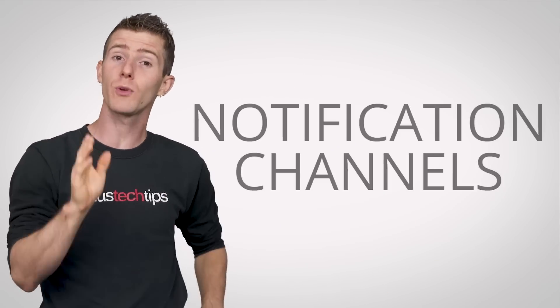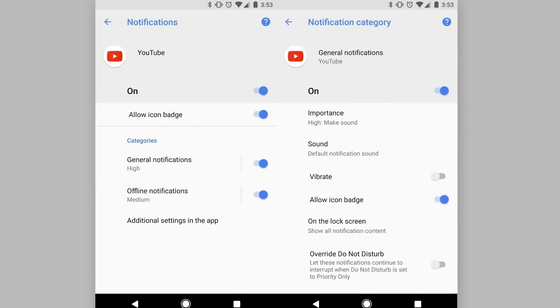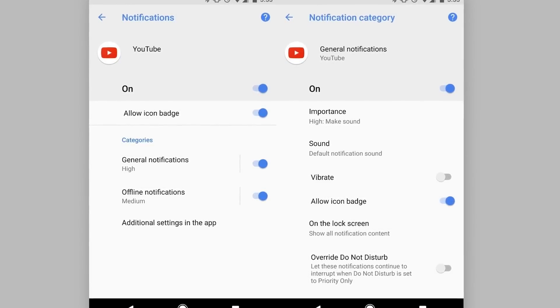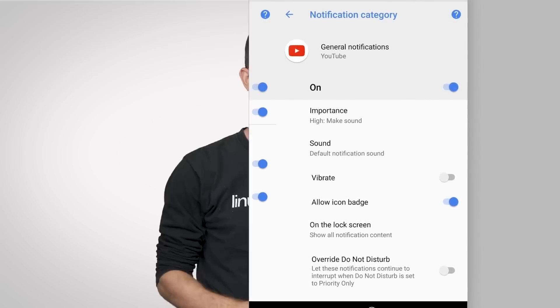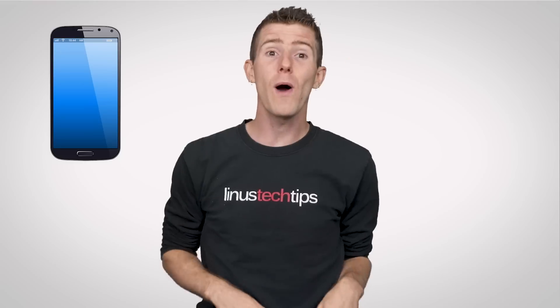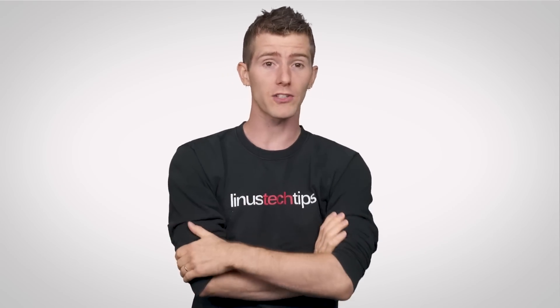Starting out is the significantly revamped notification system, which you can now organize into channels. The basic idea is to group notifications by category and customize how your phone gets your attention on a per-category basis. For example, if you're using a messaging app like Google Hangouts, you can choose to show some chatter from an unimportant group silently, while telling your phone to vibrate, light up, and even override Do Not Disturb when you get an angry ping from your boss.